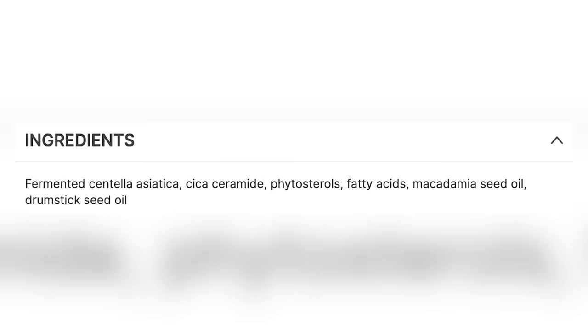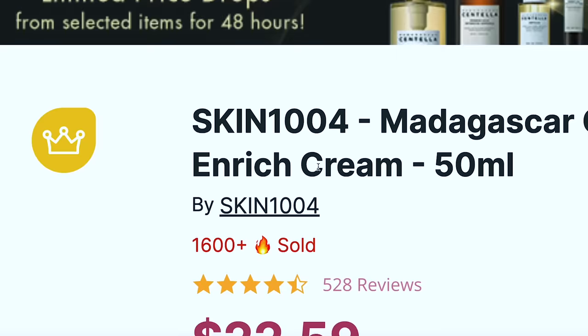On the first page I'm seeing the Skin1004 Madagascar Centella Pro Bio Cica Enriched Cream. I heard about this when it launched at Cosmoprof. It has probiotics, ceramides, phytosterols — basically plant steroids — fatty acids, macadamia seed oil, and fermented centella. Not just regular centella, but fermented centella! Over 1600 sold with 528 reviews. Now here's something I don't like — the COSRX Advanced Snail 92 All-in-One Cream. Some people are having real reactions if they're allergic to dust mites or crustaceans. There are no medical studies showing snail mucin is good for eczema, blemishes, redness, or dryness.